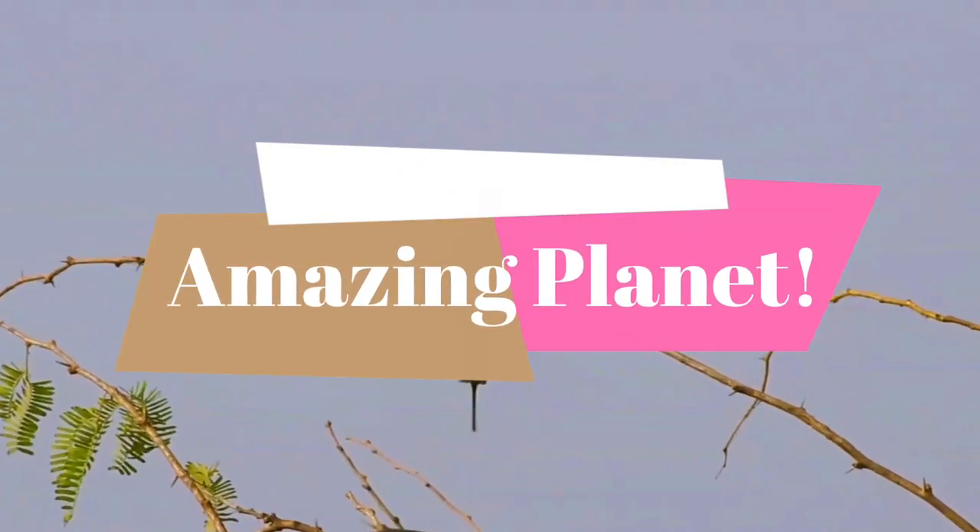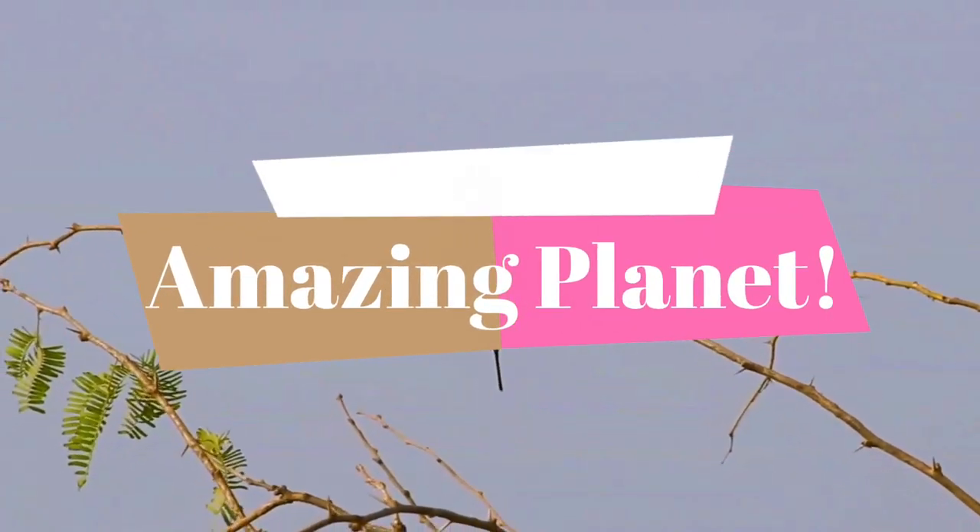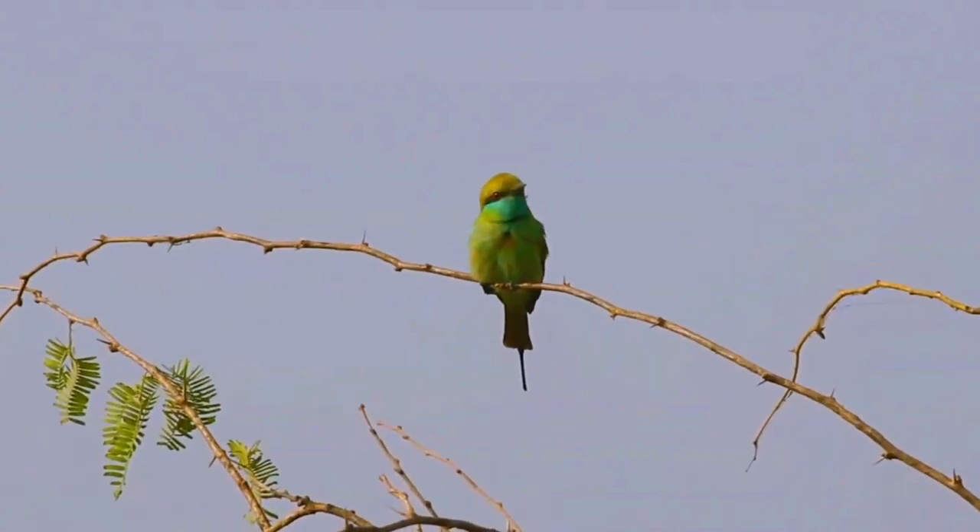We need to take some initiatives to protect wildlife around us. Do you agree with me? Let's begin our journey.